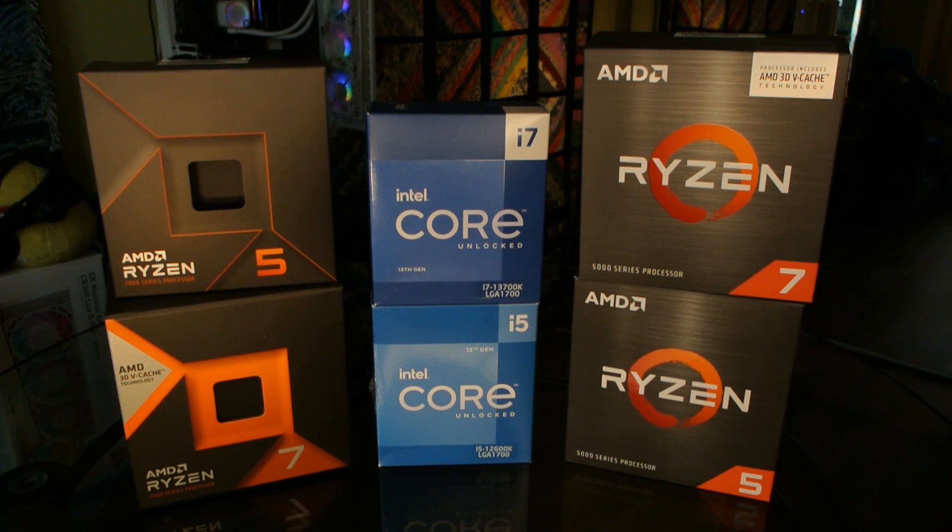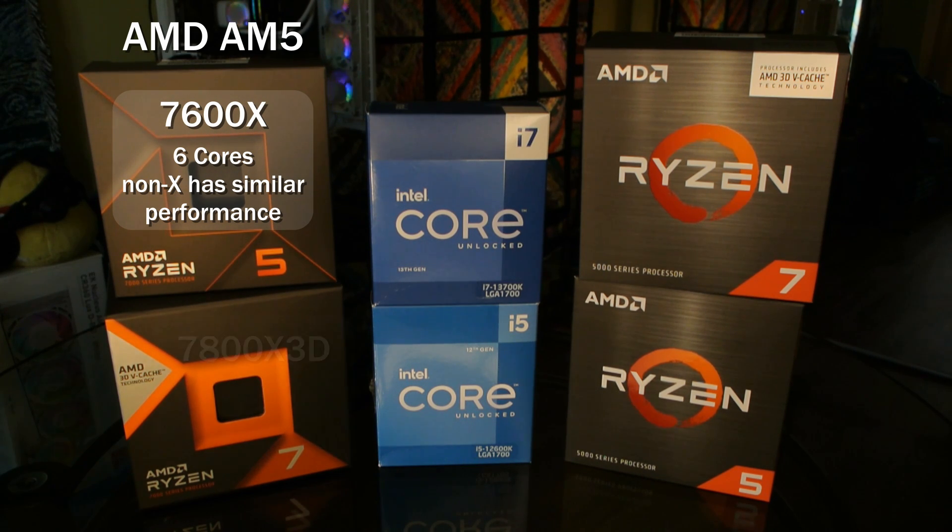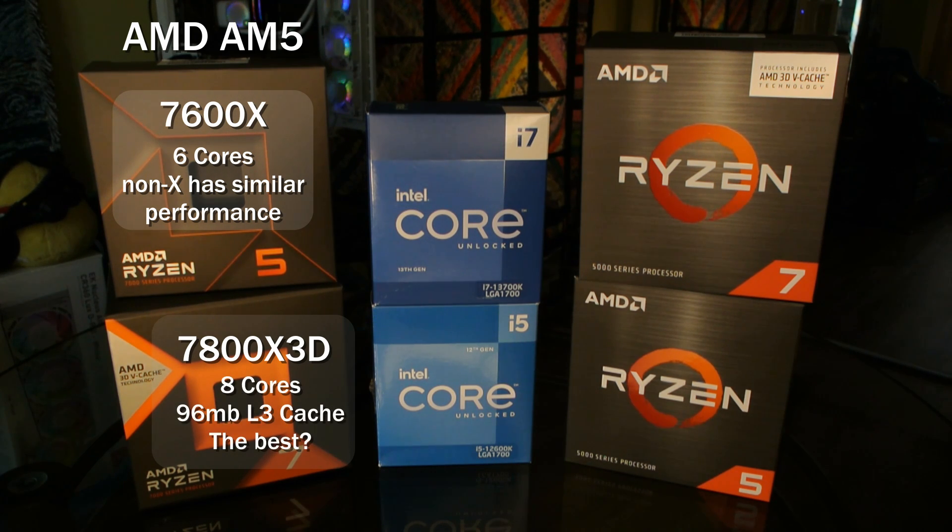Six processors are being tested. On the left side, we have the AMD AM5 platform, which is new for AMD as of last year. We've got two processors here. One is the entry-level 7600X — I think these numbers also represent the 7600 non-X, as I think those are interchangeable. And then beneath it, we have the 7800X3D, which is what everyone claims to be the best gaming processor.